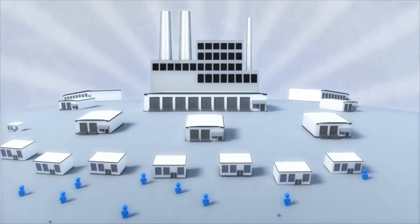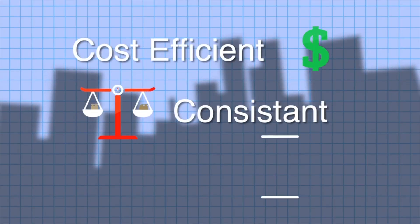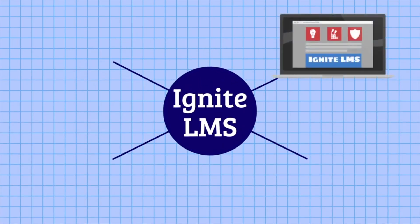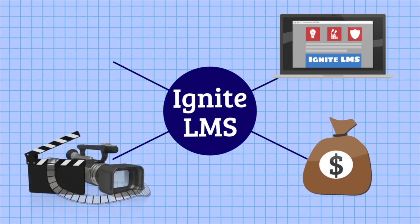Large companies for years have been providing online training because it's cost-efficient, consistent, and allows the viewer to learn at their own pace. Using Ignite LMS lets you have the same benefits that these larger companies have at an affordable price. Because we can also produce your training content in-house, we can be your most cost-effective solution.